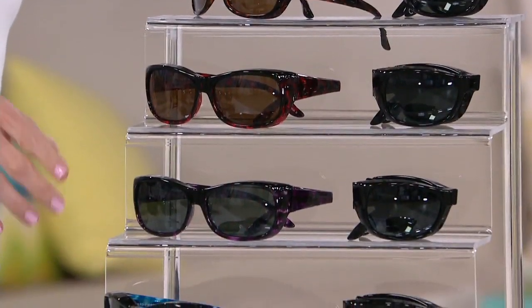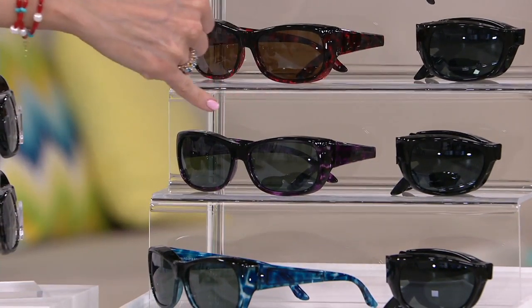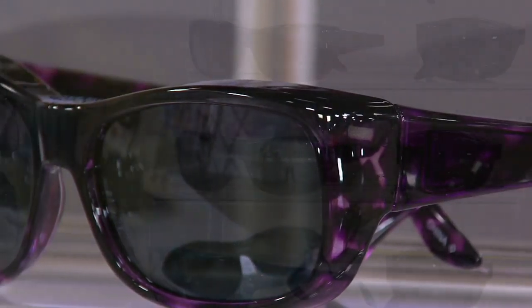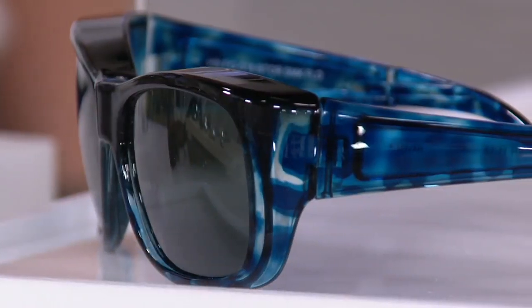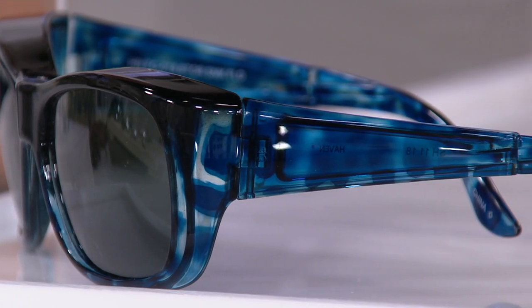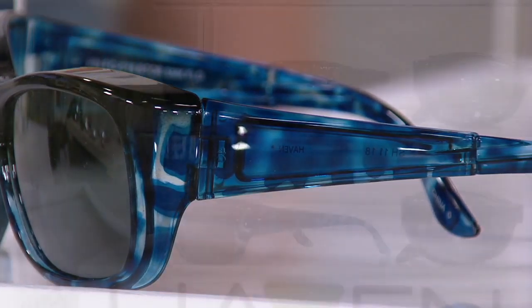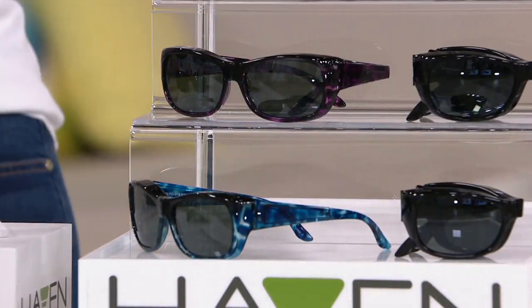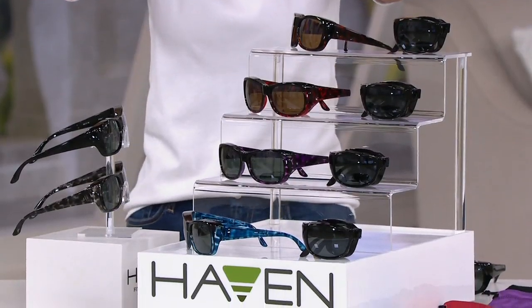Moving down, this is your purple — think of it as a plum shade. And in this one in particular, you can really see the marbleizing there between the black and the purple. Then finally, and I know it's been popular throughout the day, this is your blue — far closer to a denim or a brighter indigo blue with that tortoise marbleization as well. There are so many features packed into these sunglasses. They're only $37.98 for the set of two. Item number F13508.